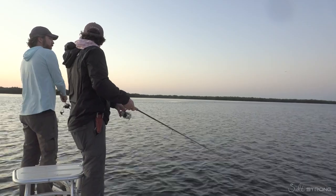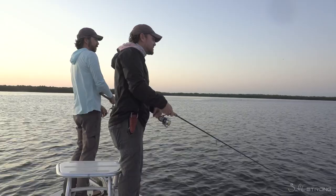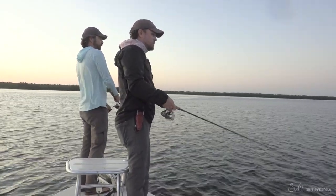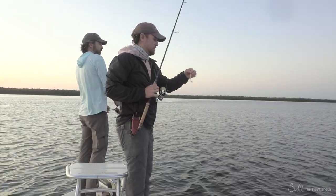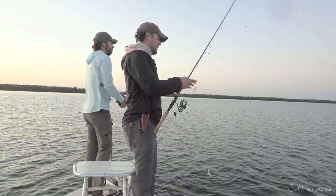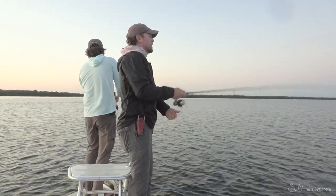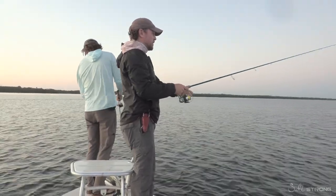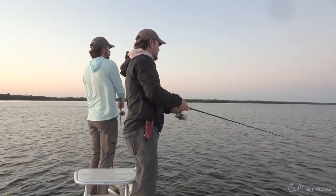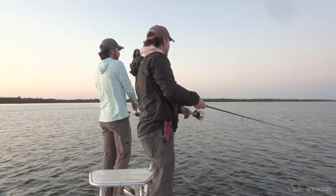Did you see that video I sent to you? That redfish? There's a video on Instagram of a redfish in the grass, and it looks like the guy was suspended on a dock or something. He is casting right over this redfish and it gets to the point this redfish is completely ignoring his lure — probably because it didn't have Slam Shady and Power Prawn.